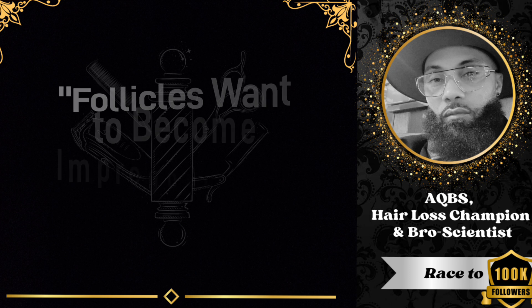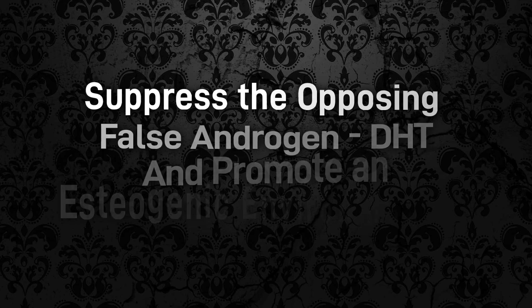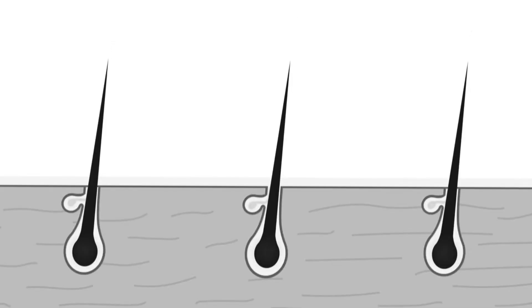Remember, your follicles want to produce hair. They want to produce hair, and if they are able to produce villus, that tells you they are healthy enough to produce an egg, but the environment is not allowing a real androgen to impregnate that follicle. So your focus should be to suppress DHT — the false androgen for hair. DHT appears to act like testosterone and can bind to the same receptor areas, but instead of converting to some sort of growth hormone, it does the opposite and causes miniaturization.